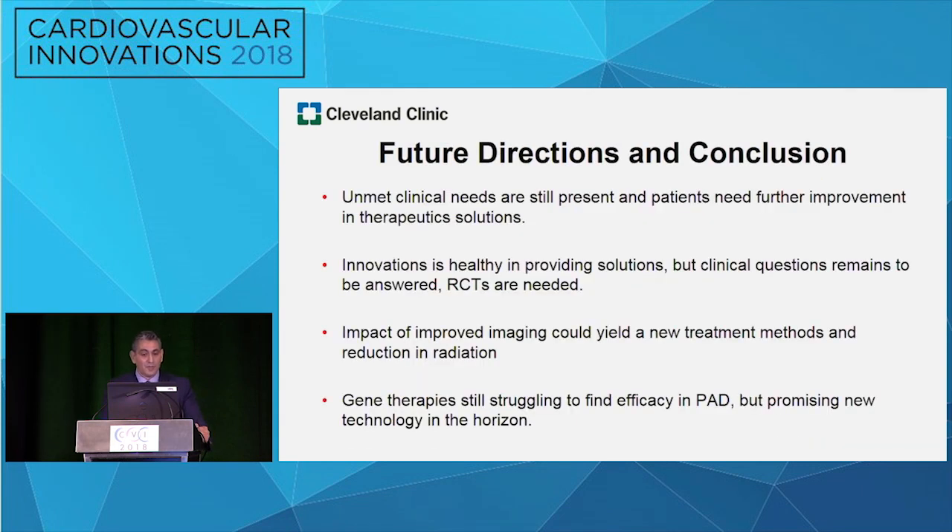In conclusion, unmet clinical needs are still present and patients need further therapy. We need more devices and more solutions — innovation is healthy. We also need to answer basic clinical questions through randomized clinical trials. Improved imaging could yield new treatment modalities, and augmented reality is coming — I'm very sure of it. For gene therapies, there is still a struggle to find efficacy in PAD, but some new technologies are promising and hopefully will be adopted. Thank you so much.